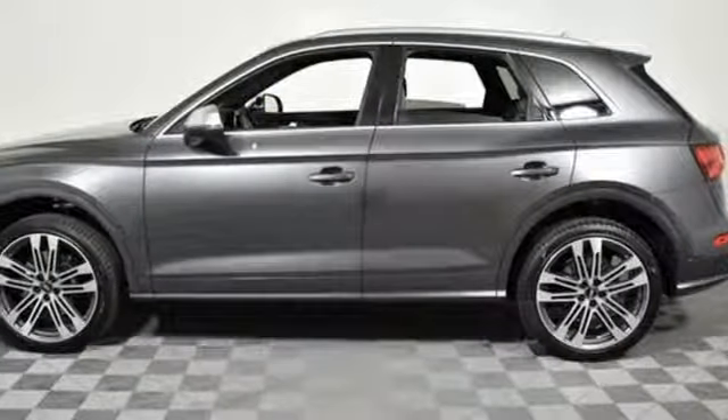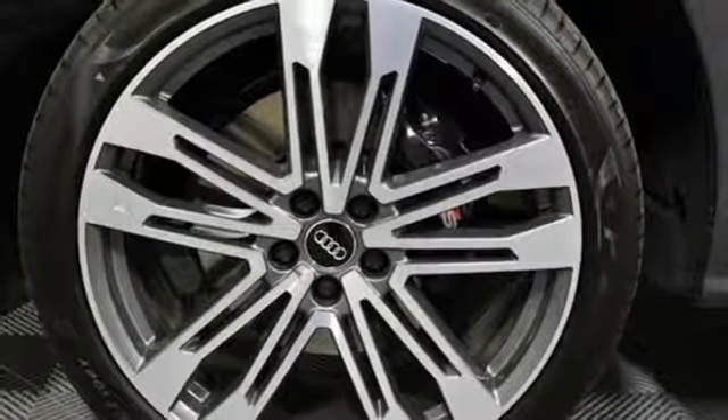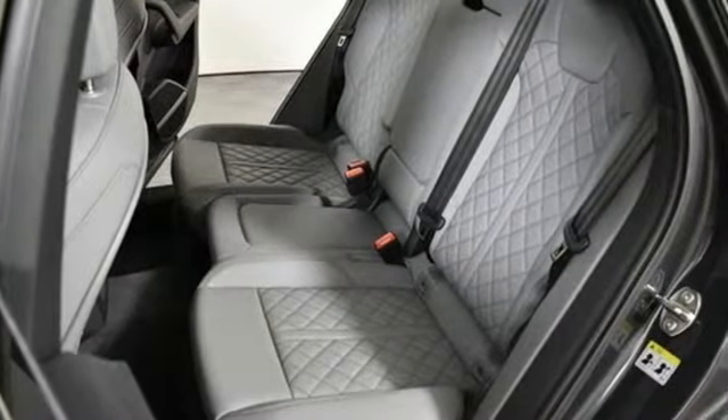Power heated mirrors. Dual zone climate control. Streaming audio. Front heated sports seats. Doors and push button start proximity key. And Wi-Fi hotspot.